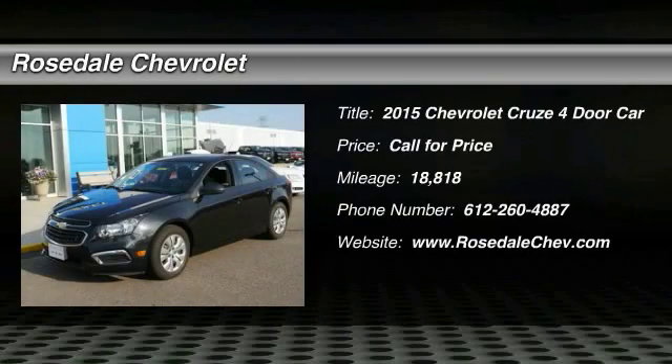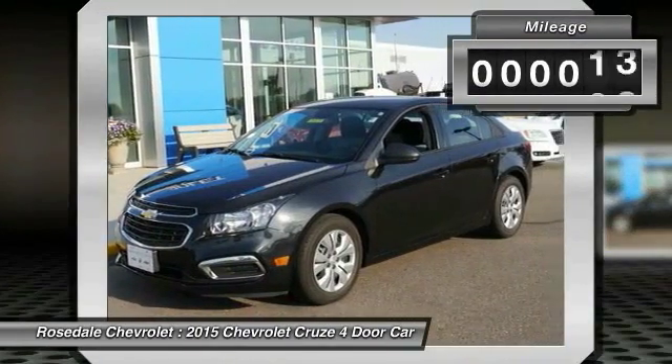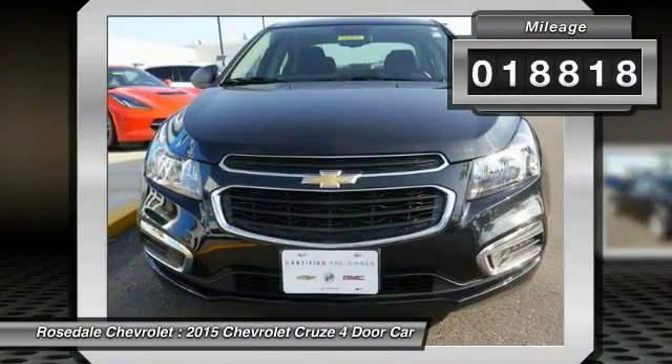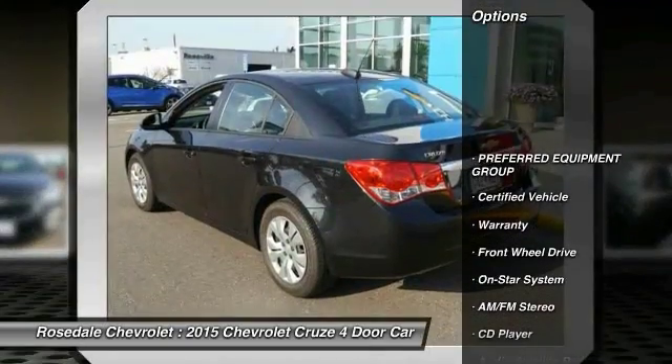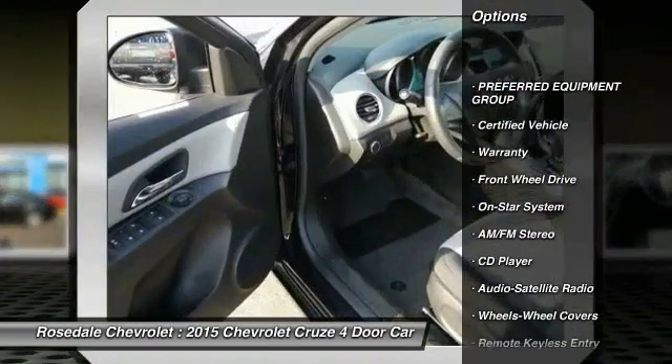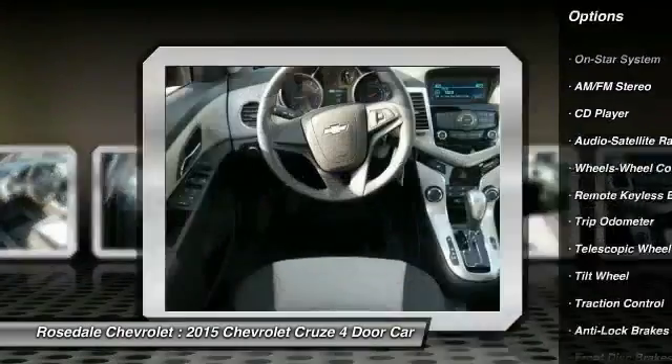The 2015 Chevy Cruze — the Cruze blueprint calls for more than you'd expect. This vehicle has less than 20,000 miles. Here are some of this vehicle's great options: traction control, power steering, AM/FM stereo radio, front-wheel drive, and rear defrost.